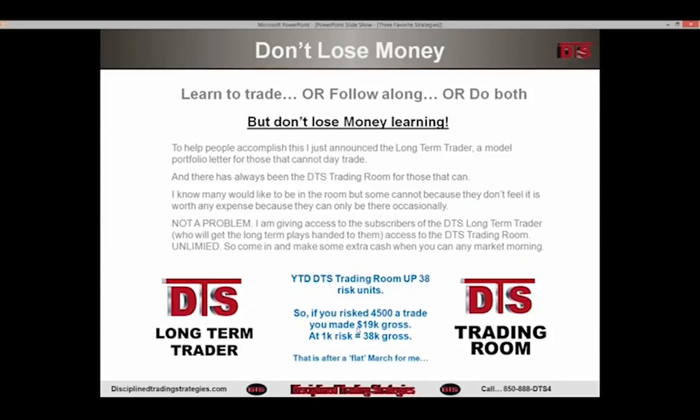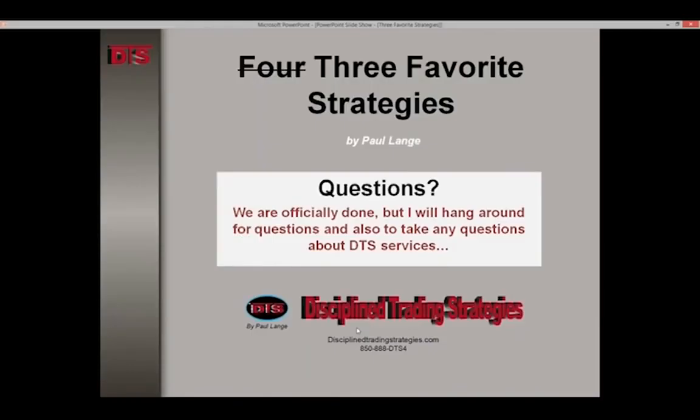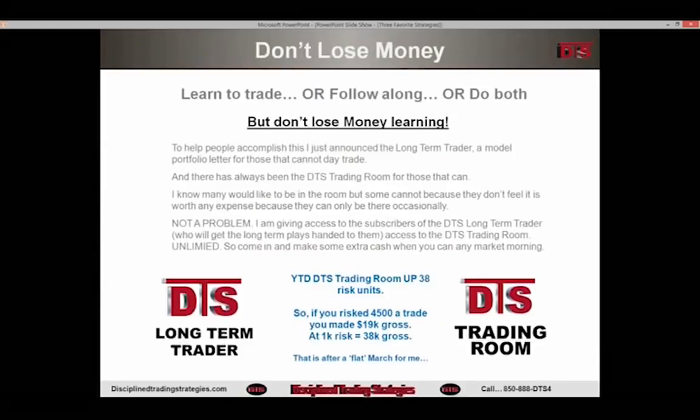I will average 20 risk units a month — that's what it's going to be. If I had a tough month this month, it's going to be a great month next month. I'll take all your questions. When you go to the website, it won't be long before something pops up or you can click on 'become a free member.' A lot of you would like to be in a trading room but can't because you're only available a couple days a week. So here's what I decided: if you're in the trading room, you get the letter for free. If you sign up for the letter, you get access to the trading room for free — because if you're free a couple mornings, pop in and make some extra income.